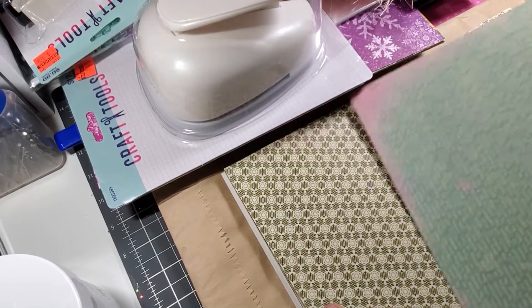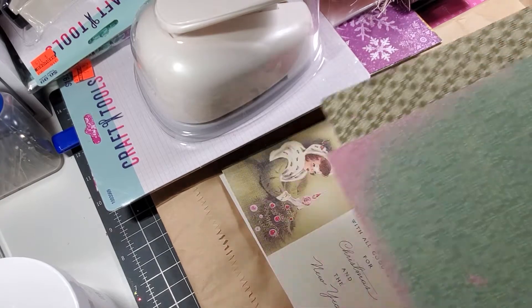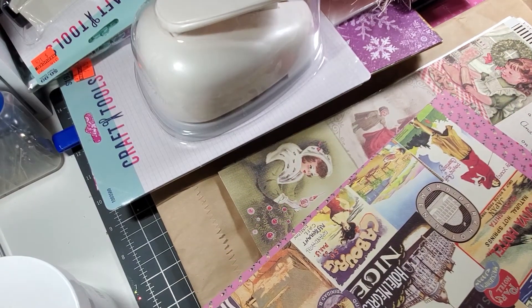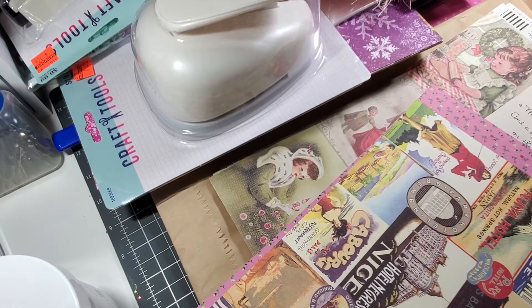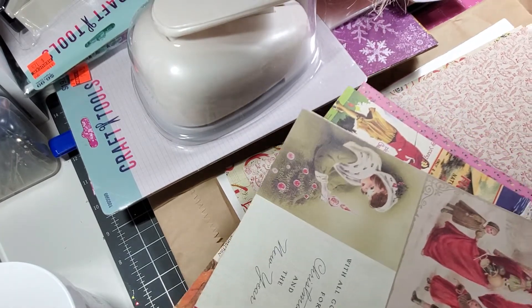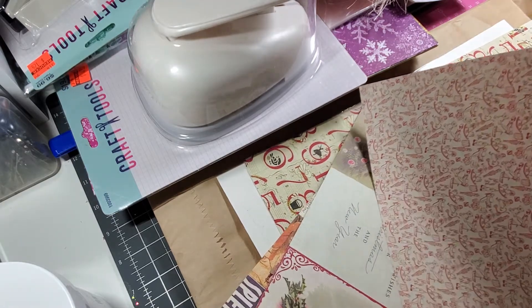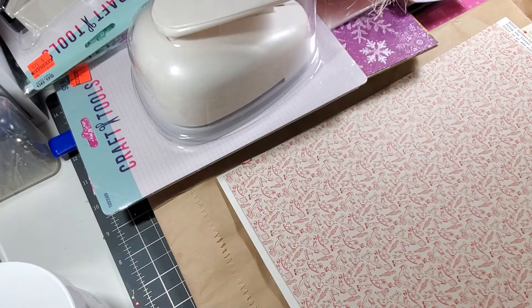I took my time and went through everything. And everything that I got here, minus a couple of pages worth, was either 45 cents or 49 cents — they were half off.